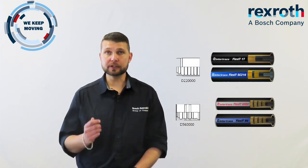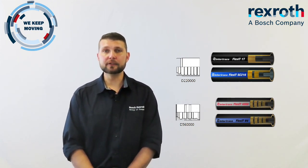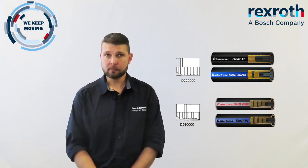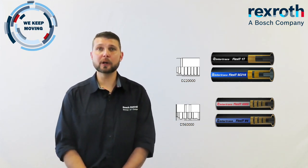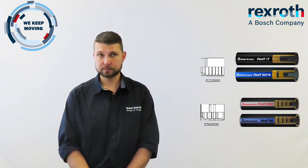Secondly, our range of Intertriaco collars can be used on multiple hoses. For example, our D22 collars can be used on both 1 wire and 2 wire braided hoses. Our D56 collars can be used on both 4SP and 4SH hoses and come in a skive or a non-skive version as well. We have one type of insert for both 1 wire and 2 wire hoses, as well as a secondary insert that can be used on 4SP and 4SH hoses. This all helps ensure less capital outlay for our customers when procuring hose and fittings from us.